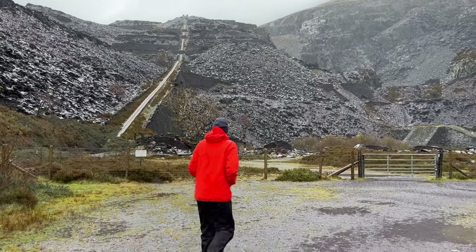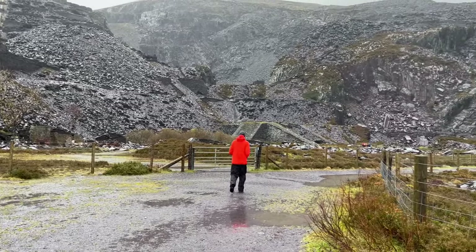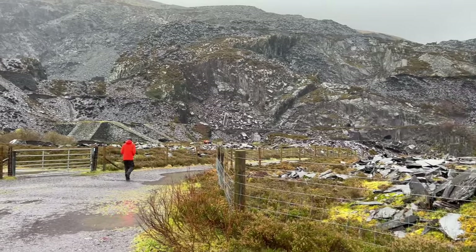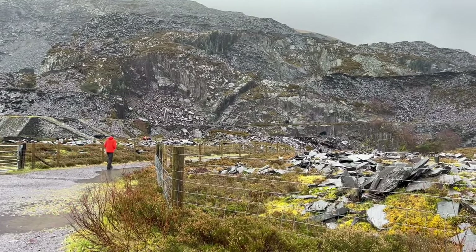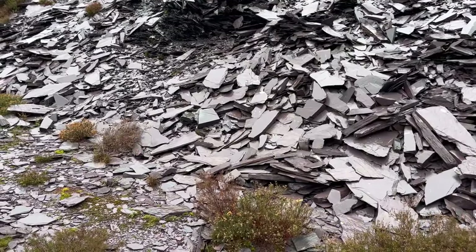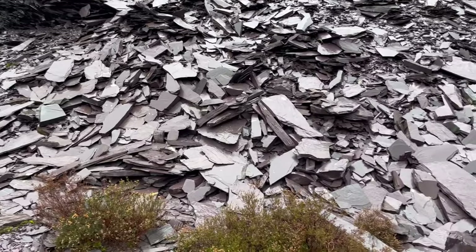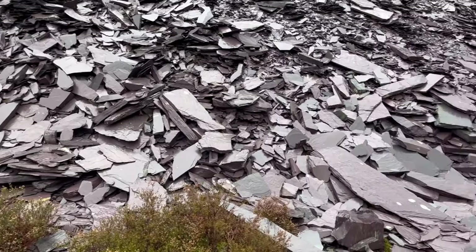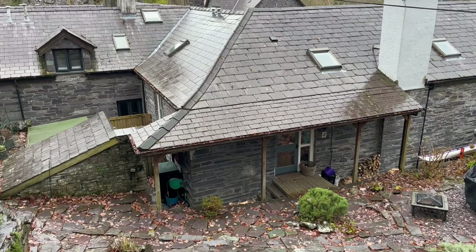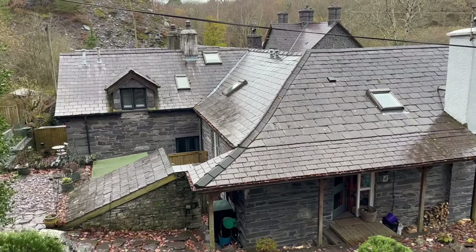This is a UNESCO World Heritage Site — the slate landscape of North Wales. These quarries in the 19th century provided almost a third of the world's roofing materials and building slabs, an amazing legacy. The slate is exceptional quality, so roofing could be very thin yet durable. You'll find it everywhere here in Wales but also all over the world.